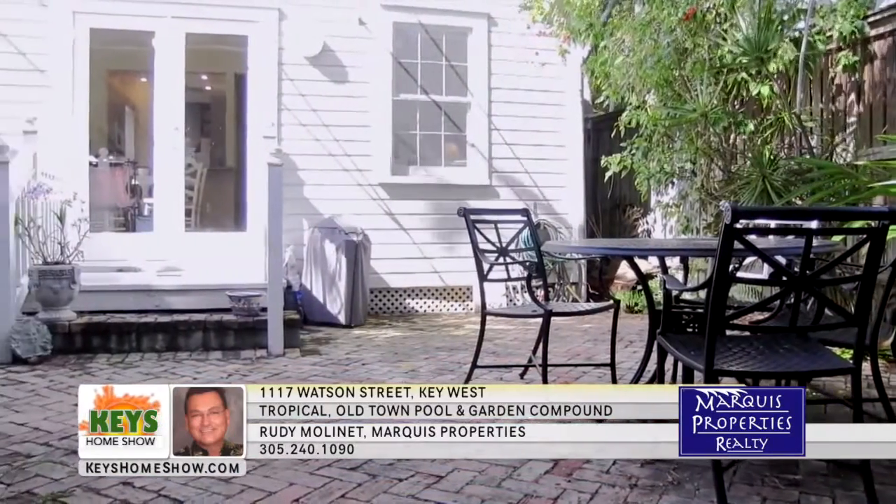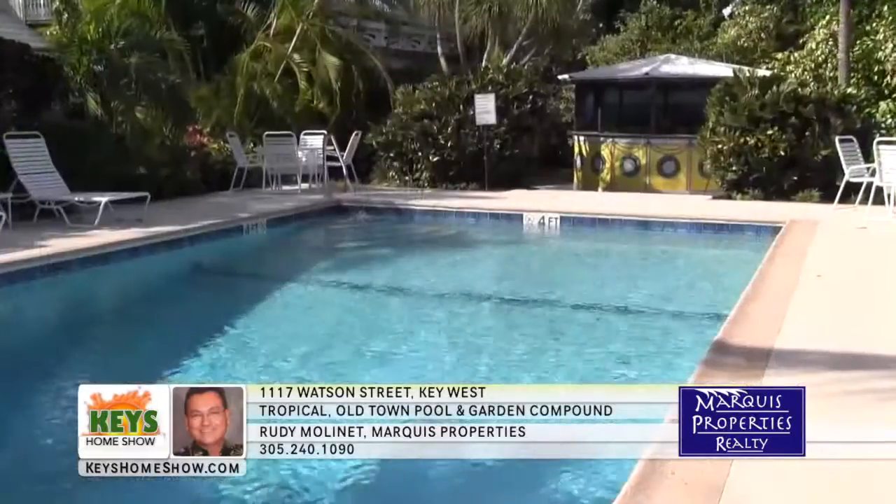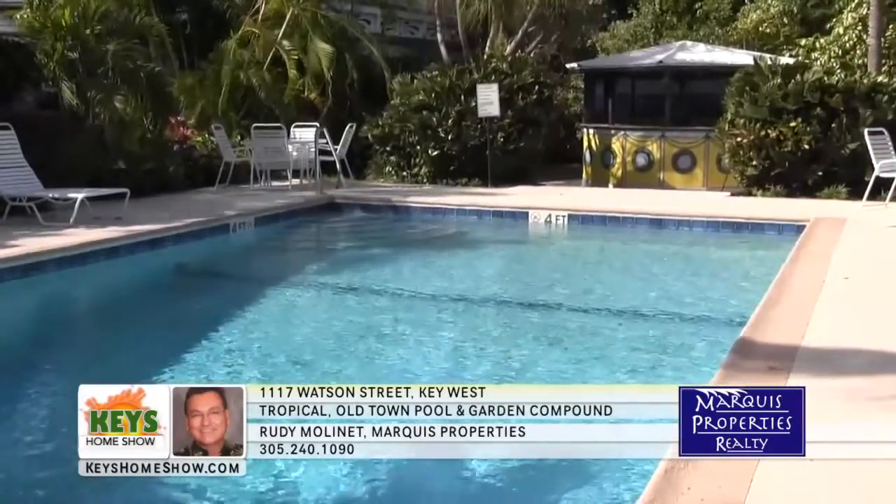This unexpected treasure in a secluded compound is ready to become your tropical retreat. Contact Rudy Moulinay today to schedule a personal visit.